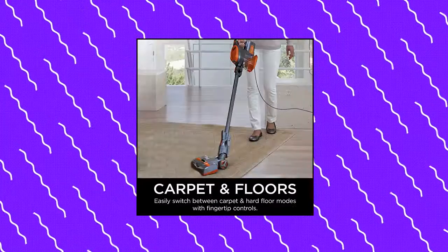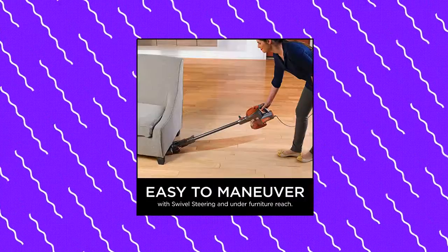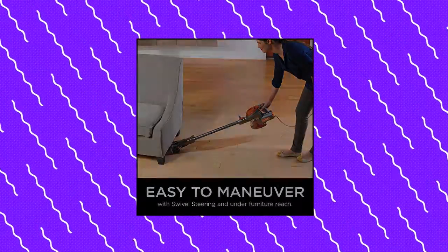Cleaning path width: 8.5 inches. Includes: Shark Rocket Corded Stick Vacuum, Crevice Tool, Pet Multi-Tool, and Precision Duster.